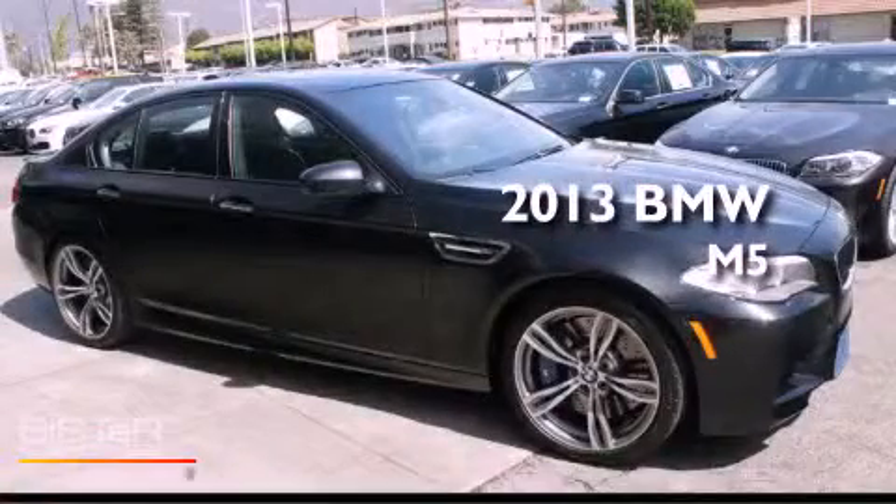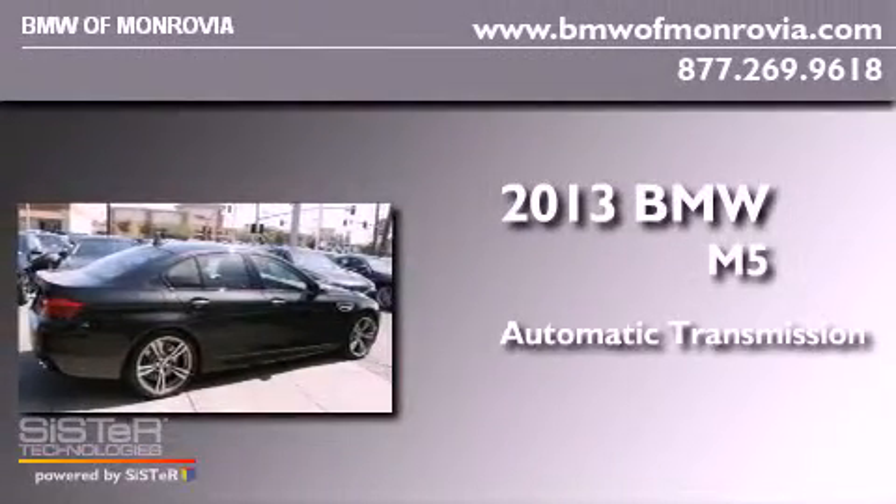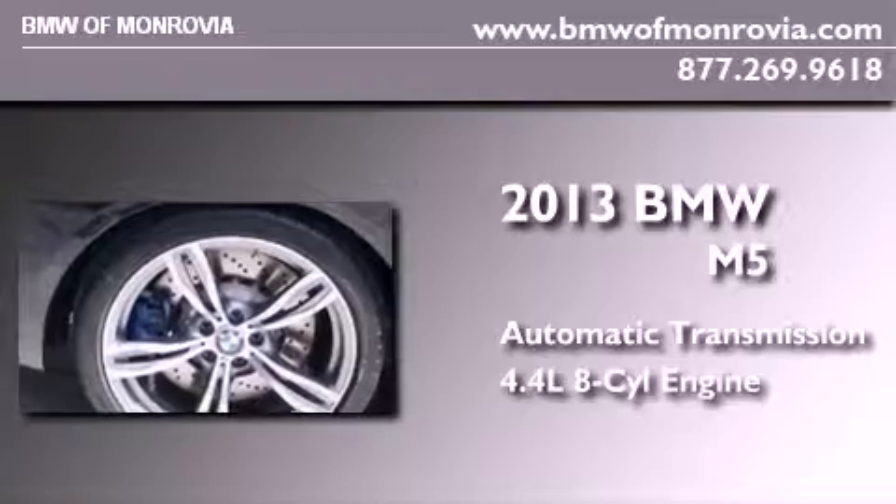This is a brand new 2013 BMW M5. This four-door sedan has an automatic transmission and a 4.4 liter V8.